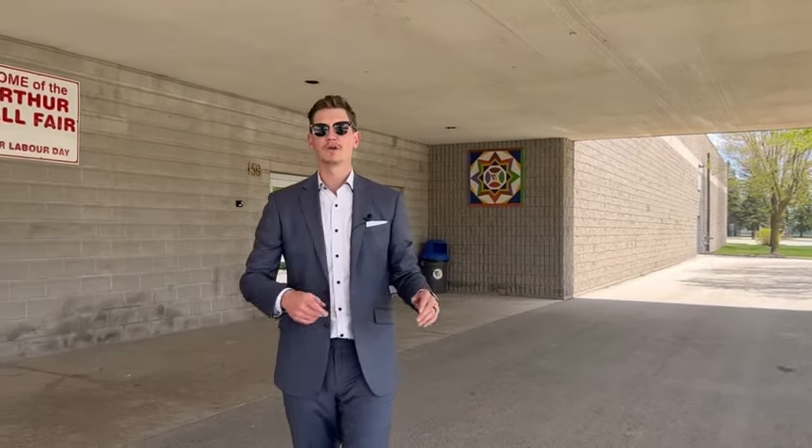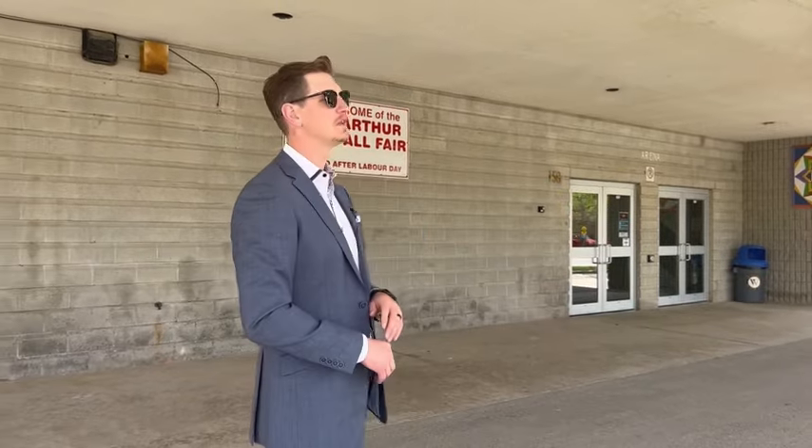I'm going to take you guys over to the property and give you the walkthrough, and by the end of this video you're going to see why this house is so amazing for anybody looking to get into the market.